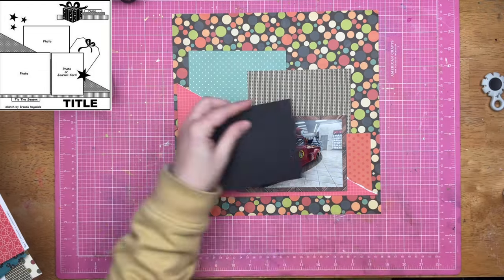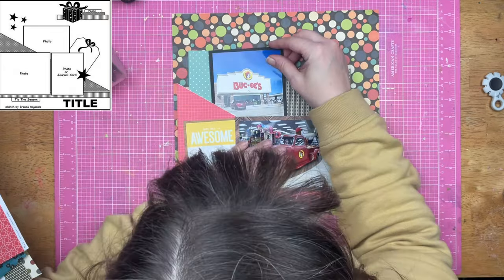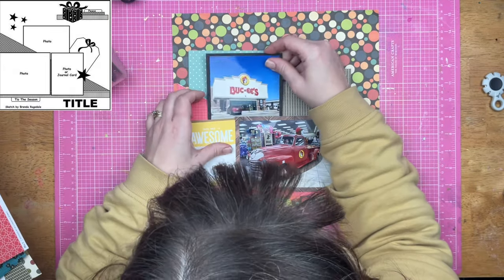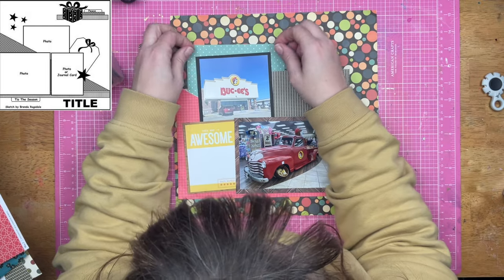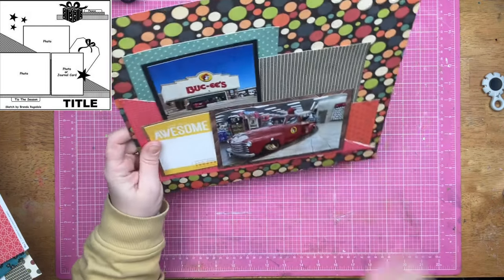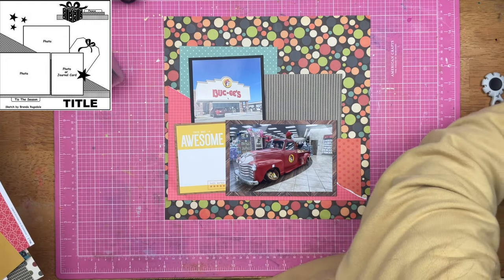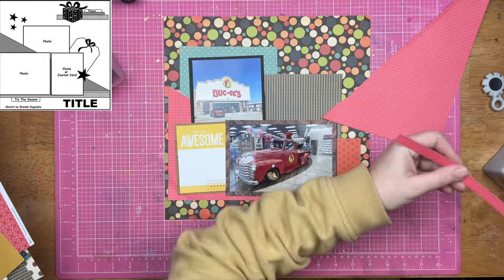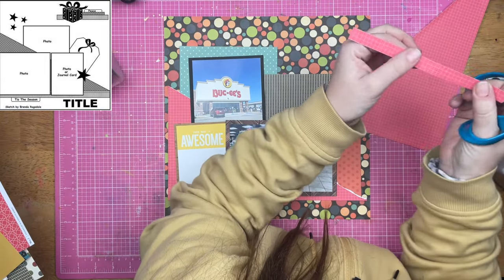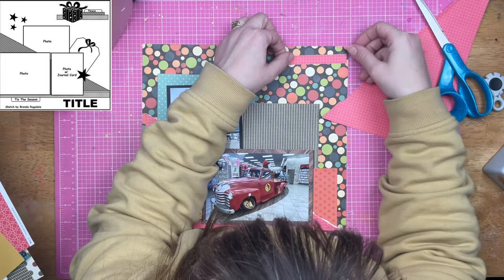I do matte this photo on black cardstock. On that circle paper it's almost black — a very deep, dark gray, but not truly a deep dark black. So what this does is it allows that one Buc-ee's photo, even though it's a smaller photo and it's kind of off to the left, that black cardstock is going to draw your eye to it and make you look at that photo, which I definitely want to happen.